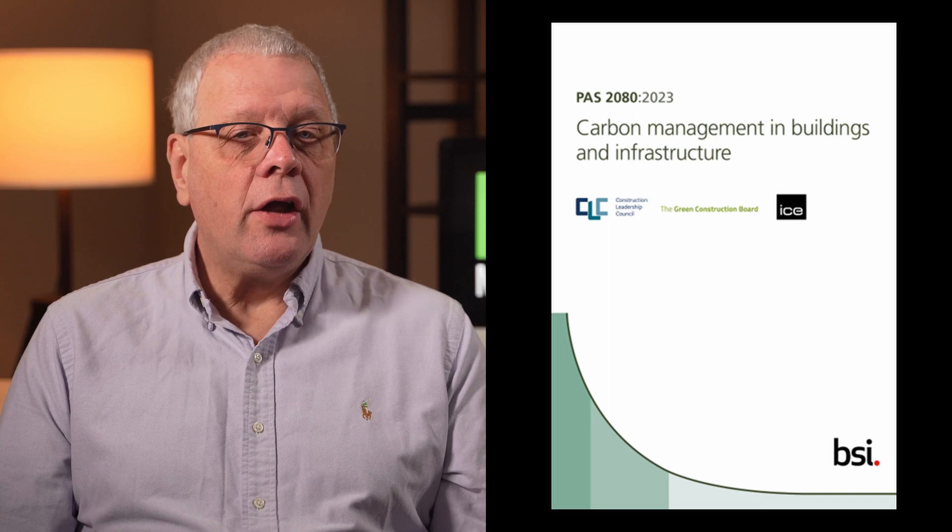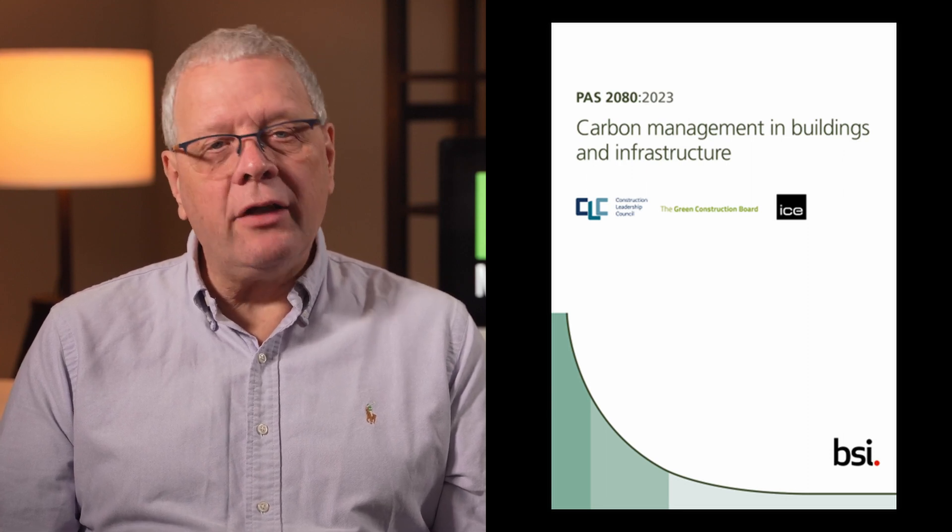The newly revised PAS 2080:2023 could be the answer to how the value supply chain can manage and reduce the whole life cycle carbon in our buildings and infrastructure. Here is a brief introduction to what PAS 2080 is, who it's for, what it covers and why you might want to use it, plus a special link to a free copy of this valuable document later in this episode.